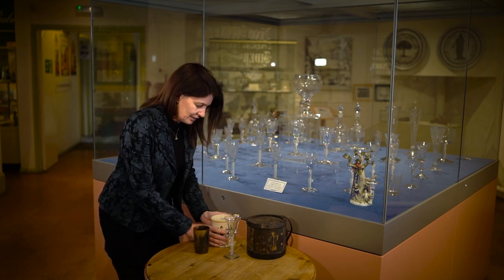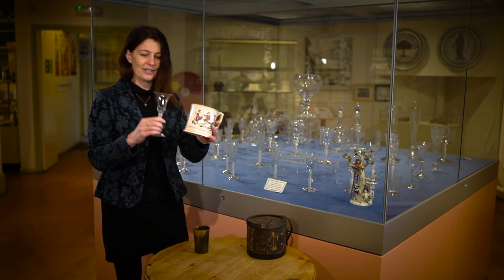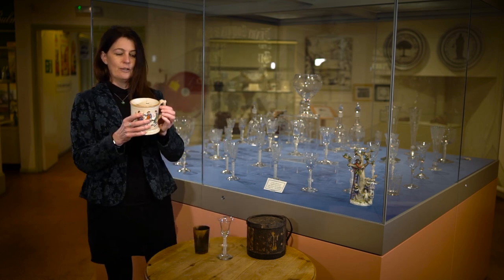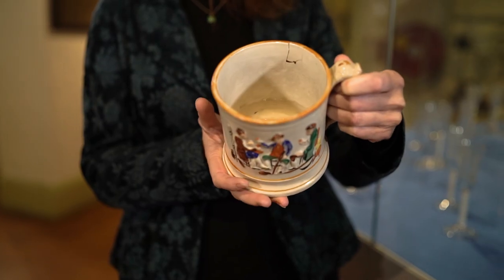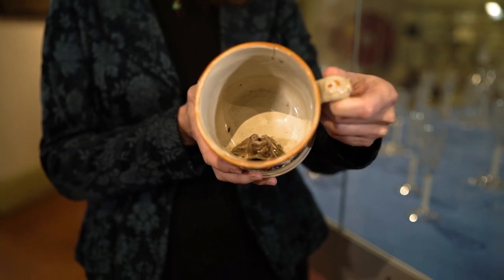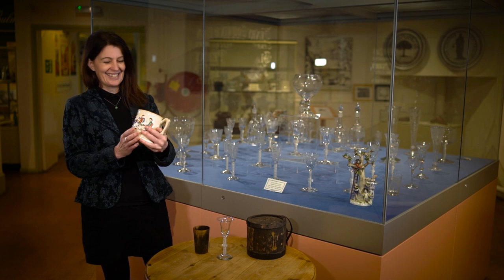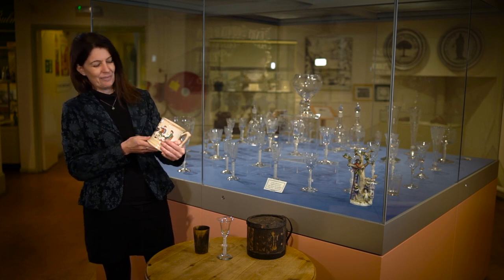And then the last one is just a great contrast. So you've got the very fine 18th century glass, you've got the 19th century mug, often with two handles. So you drink this and then you get to the end and you'd have the frog at the bottom which would spit cider at you. It's just how people enjoyed the drink of their time.